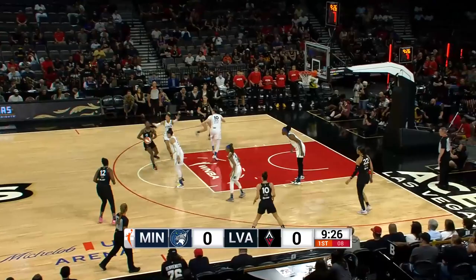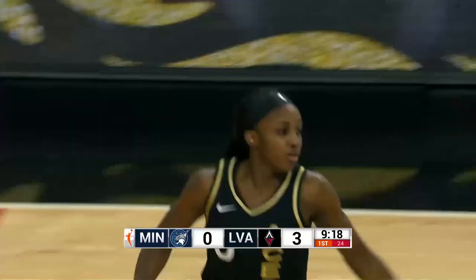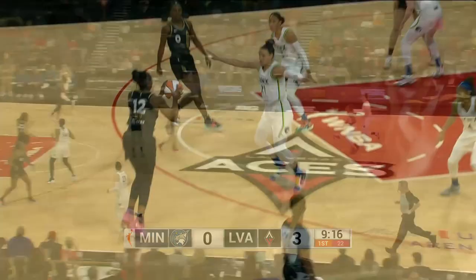Kayla McBride — she had 24. That was her first game back; she had barely gotten back from Turkey. Kick out to Young — that's a good sign, behind the arc. Jackie Young. And, boy, Carolyn, she's really incorporated — pass the ball.